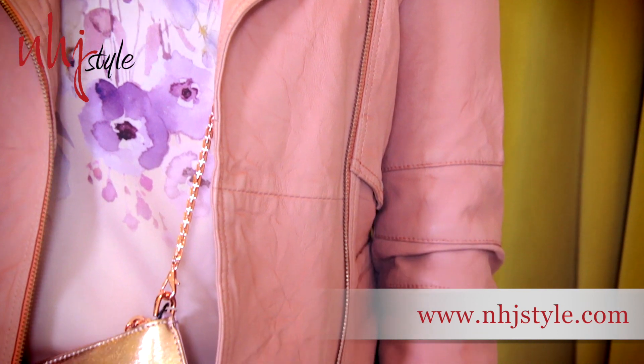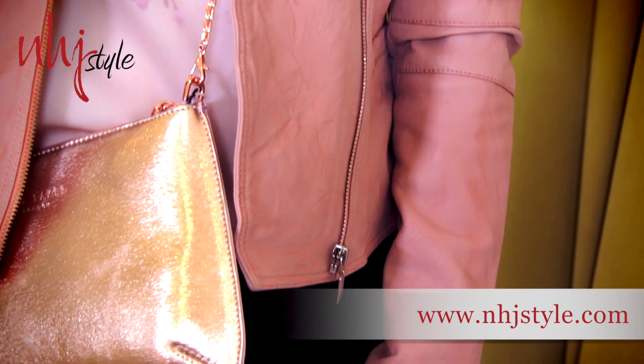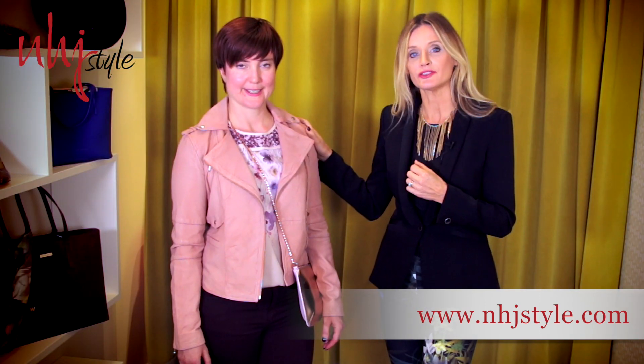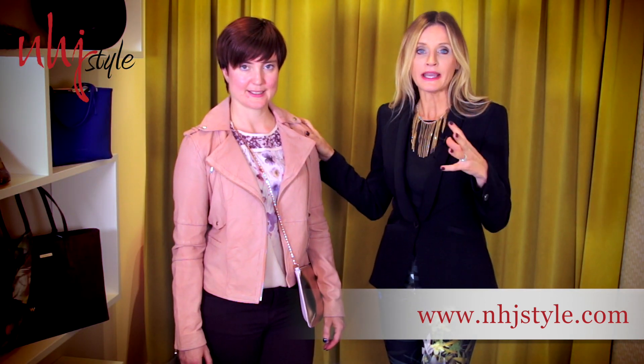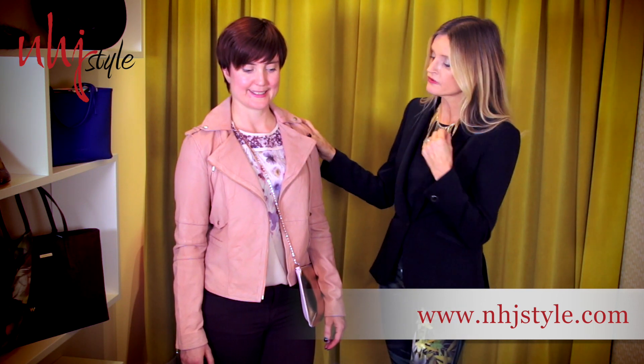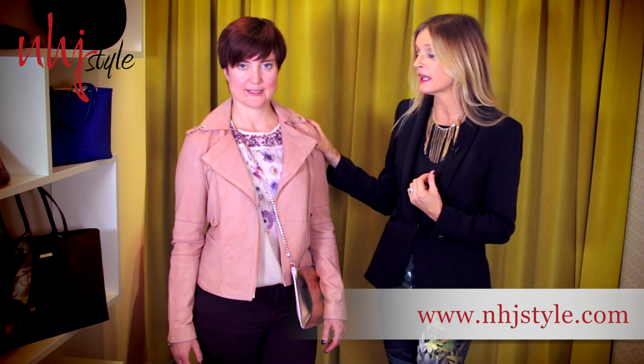Make sure you have warm tones of pinks, because some of them can wash you out a little bit. So we've gone for this lovely leather style jacket. Now black jackets are a must-have in everybody's wardrobe, but this just gives a softer feel to it. You can take this to work and it looks far more feminine, less harsh than black.